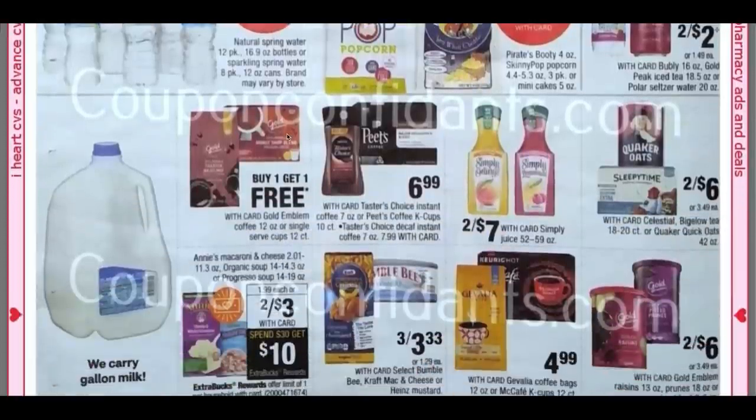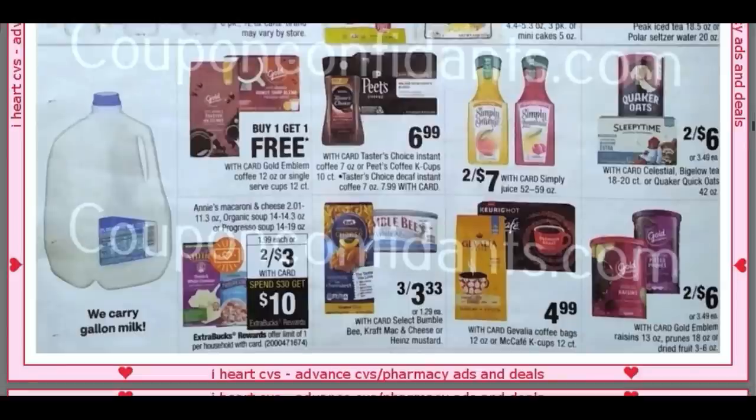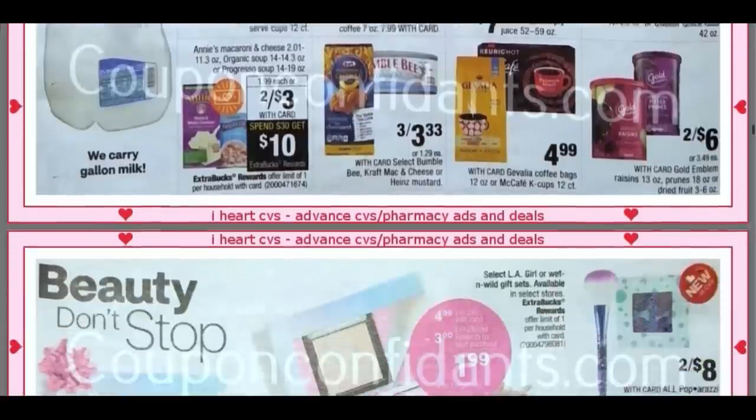The coffee again — look out for that good CRT. I think it was $3 off of a $6 Gold Emblem coffee purchase. They're going to be Buy One, Get One Free. The bag coffees are, I believe, $7.49 and the K-cups are $7.99. We have Annie's Mac and Cheese, the organic soup included in the Spend $30 deal. My Cafe and Gevalia are $4.99.